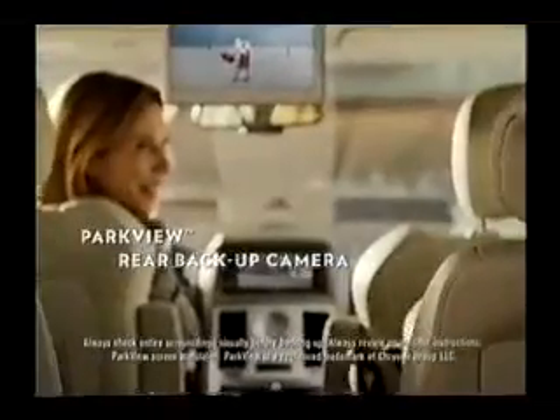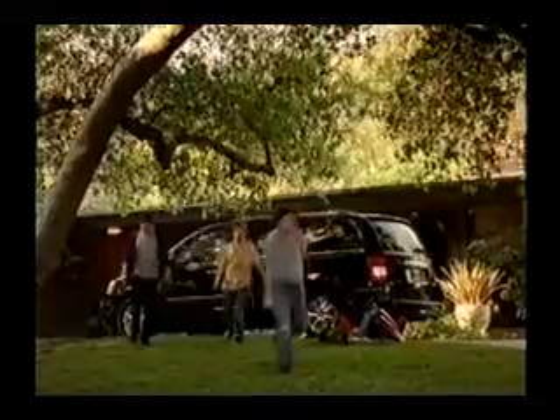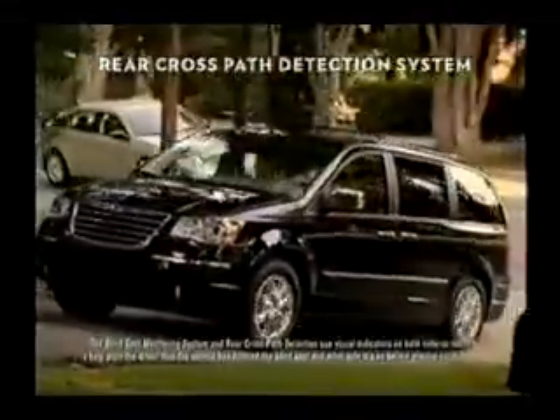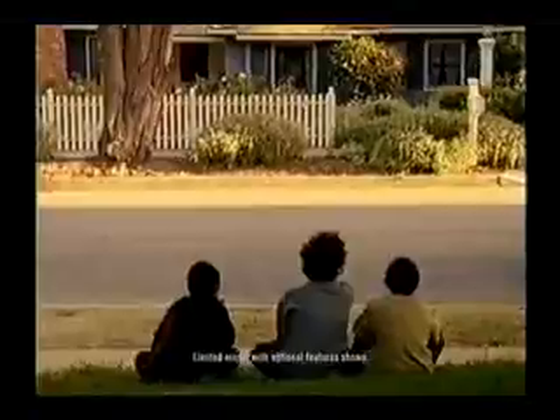With its 43 safety features, like the Parkview rear backup camera, Electronic Vehicle Information Center, and rear cross-path detection system, now available in the Safety Tech Package, the Chrysler Town and Country is a safe bet to make.